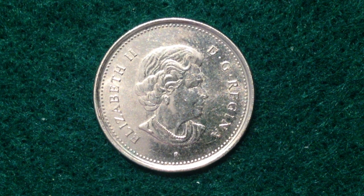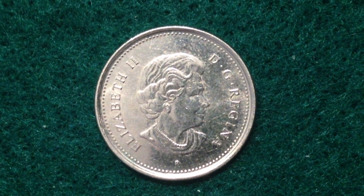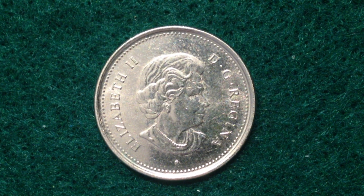On the obverse is Queen Elizabeth the Second — this is a portrait of her at age 77, so a rather mature rendition of Queen Elizabeth II. I'm making this video in 2018, which is 13 years after this coin came out, and she still seems to be doing quite fine.